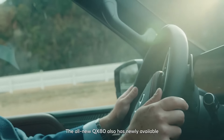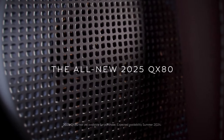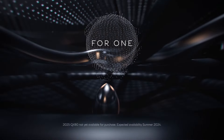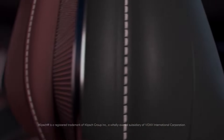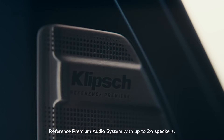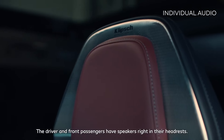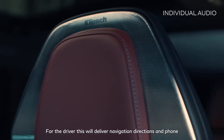Infiniti confirmed they went with Klipsch for their premium speaker system, part of Panasonic Automotive Systems — the same group behind ELS in Acura, regarded as one of the best sound systems in the automotive industry. The system features up to 24 speakers at 1,200 watts, though lesser configurations of 12 to 16 speakers may be available on lower trims. Infiniti says it's capable of 3D sound similar to ELS, with speakers in the front headrests finished in aluminum.